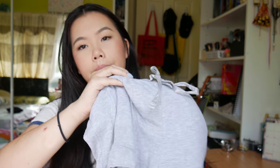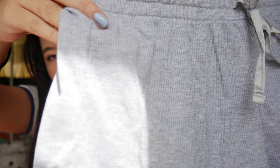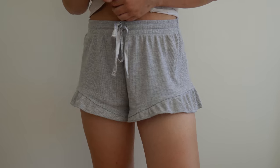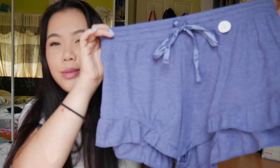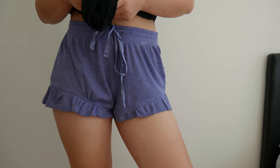From Cotton on Body, I got this grey pair of sleeping shorts. It's like a ribbed material — really cute and it feels really soft. I got it in a size small. I like the ruffles at the bottom, it's super cute. It was buy two for $35, so I got the same thing but in this blue colour as well. They're really, really comfortable and the material is super soft.